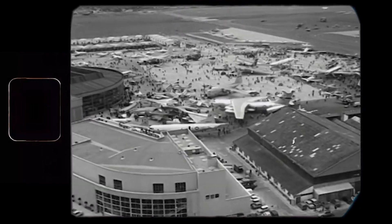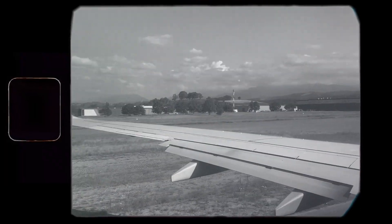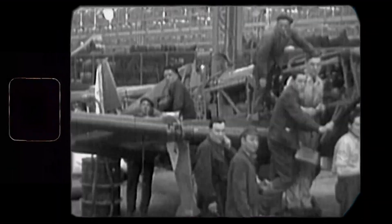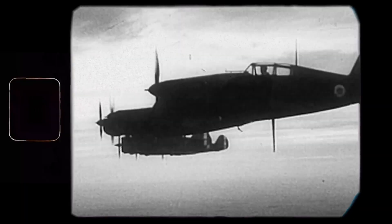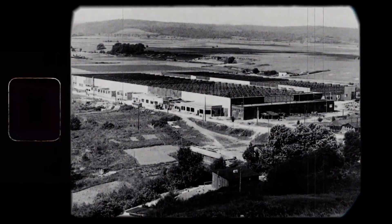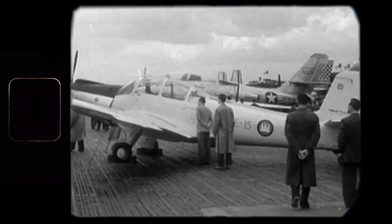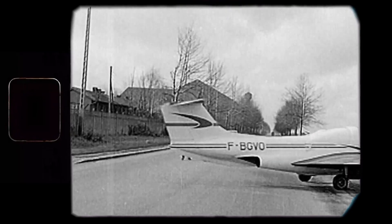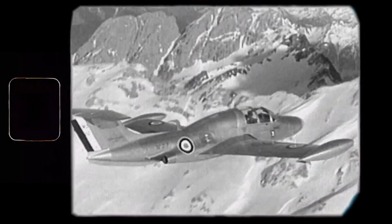Let's wind the clock back to the early 1980s and land on one of the beautiful fields of Tarbes, France, where a small aviation company called Socata was located. Specializing in light single engine two-seaters, Socata's business was going great, and they started to think of expanding their lineup with a bigger plane, one that could be adopted for cargo, civil, and military missions.